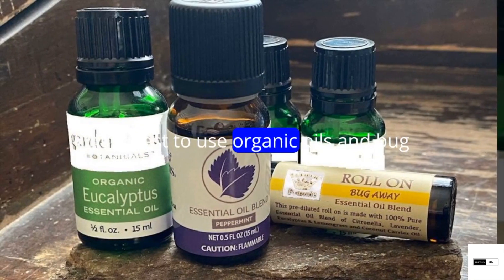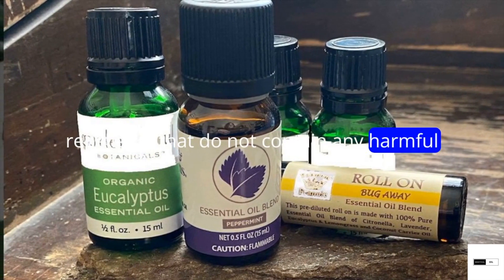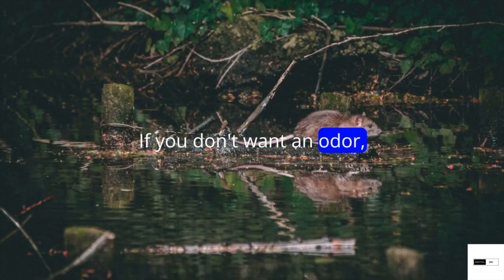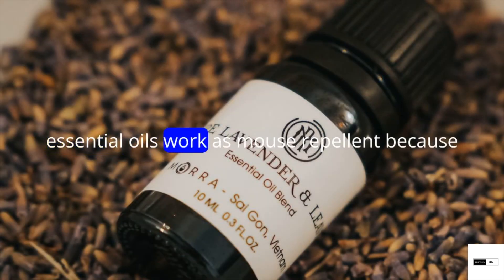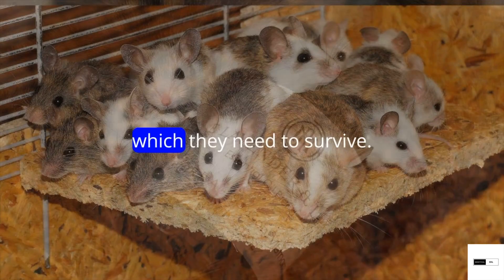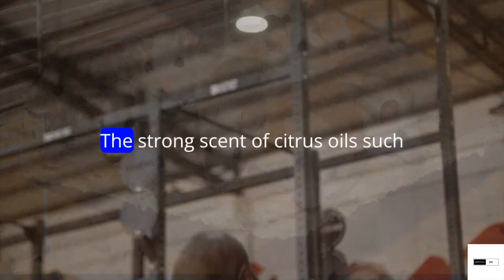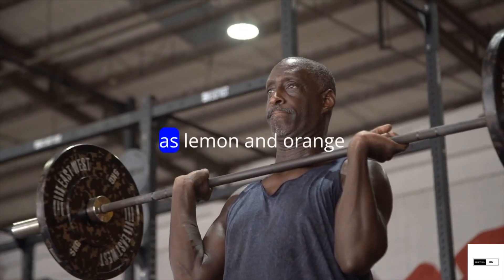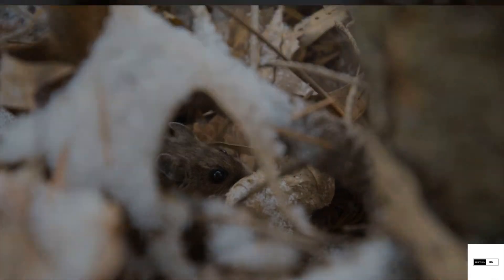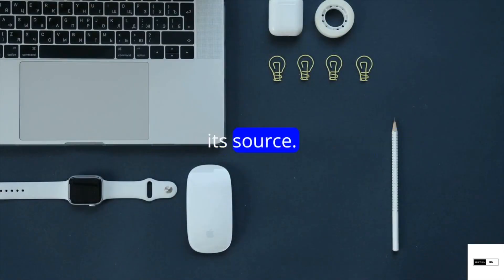It is best to use organic oils and bug repellents that do not contain any harmful chemicals like DEET. Essential oils work as a mouse repellent because they can disrupt their sense of smell and taste, which they need to survive. The strong scent of citrus oils, such as lemon and orange, also masks the odour of rodent urine, so they cannot detect their way past its source.